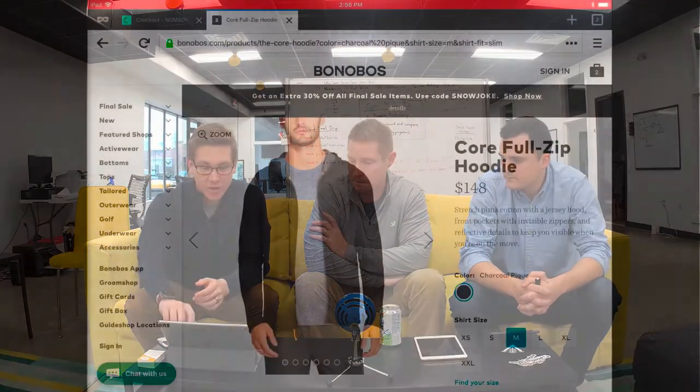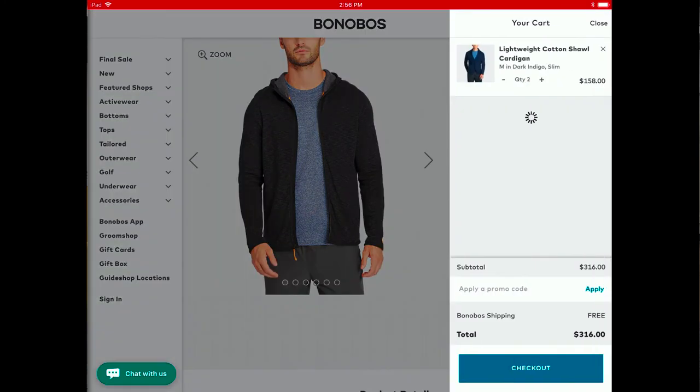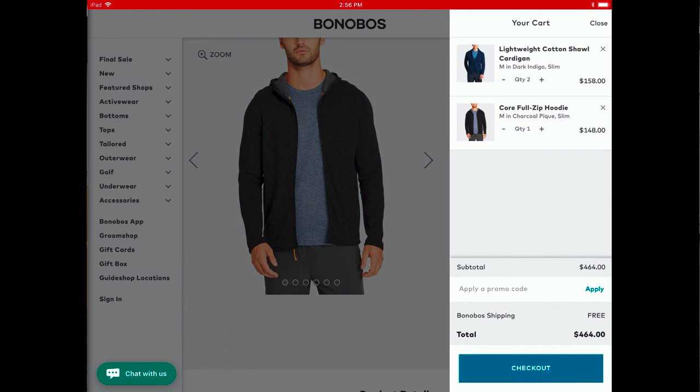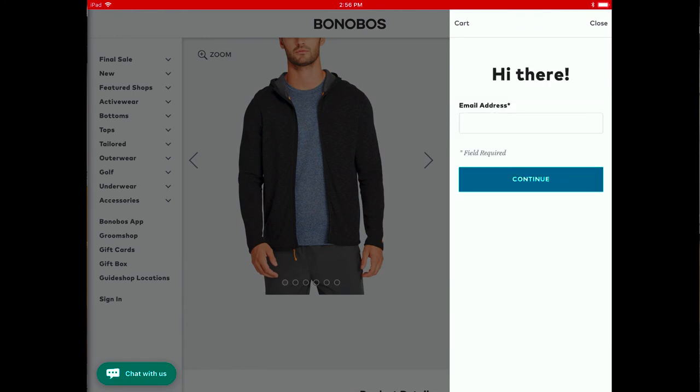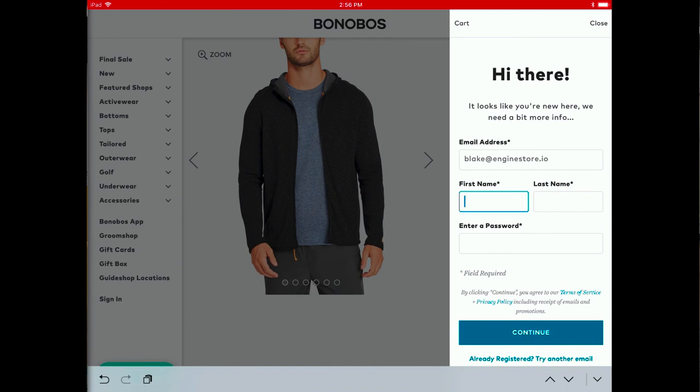The second checkout I have here is from Bonobos, and theirs is great on mobile as well. Something unique about theirs is when you add to cart, their cart slides out and their checkout experience lives entirely on the right side of the page. They don't take you to a new experience — you stay right there, you make your account, and then you check out exclusively in this sidebar. It's fantastic.